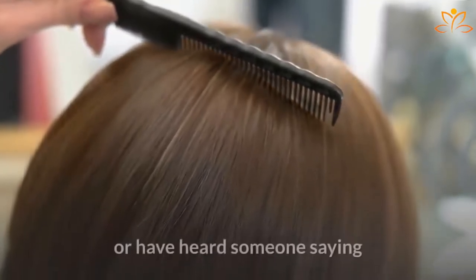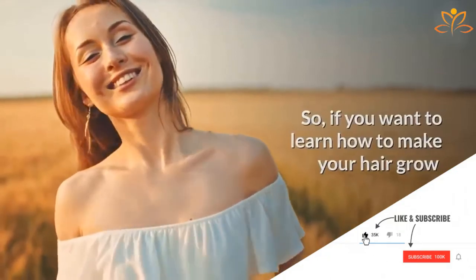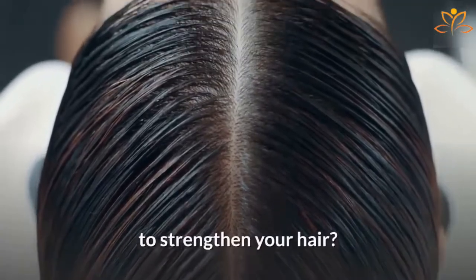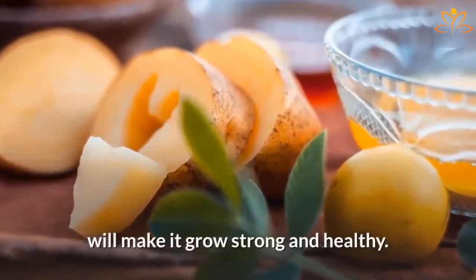You certainly have said this once, or have heard someone saying that their hair takes too long to grow. If you want to learn how to make your hair grow fast and healthy, you came to the right place. Did you know that there are natural alternatives to strengthen your hair? Potato juice is one of these alternatives. Using potato juice on your hair will make it grow strong and healthy.